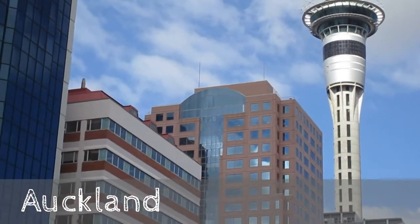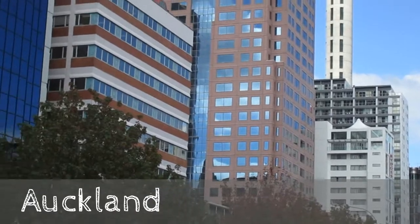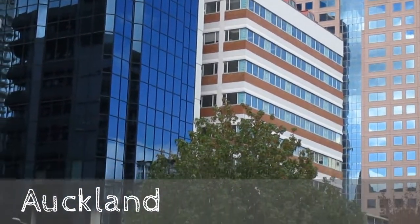Here we are in downtown Auckland, New Zealand. We've checked into our hotel which is right on the main drag here in downtown. We have this nice little terrace, which is adorable. And of course we've got a little kitchen, but we're working on how to turn the lights on because you have to leave your card in the hole to turn the lights on. It seems a little strange to us, but great energy efficiency — it's very energy efficient!